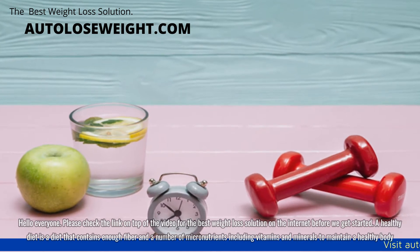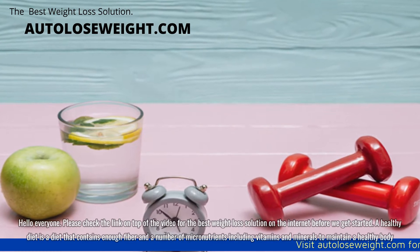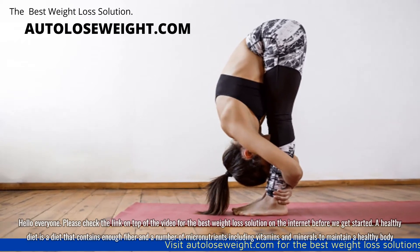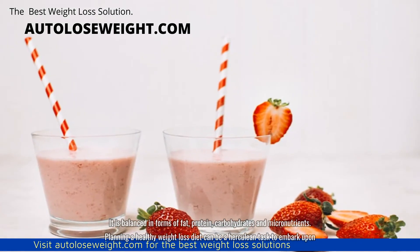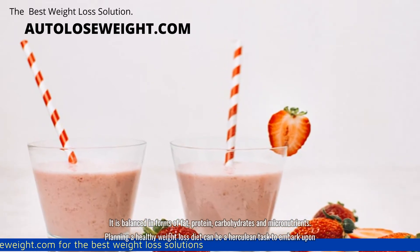Hello everyone. A healthy diet is a diet that contains enough fiber and a number of micronutrients including vitamins and minerals to maintain a healthy body. It is balanced in forms of fat, protein, carbohydrates and micronutrients.